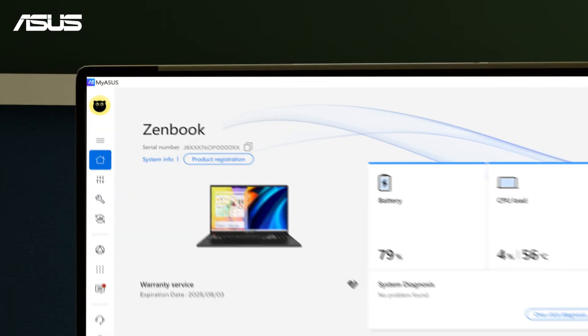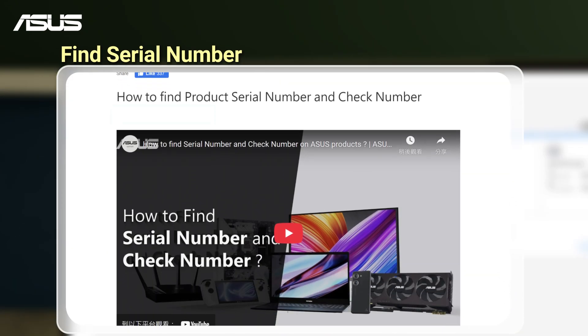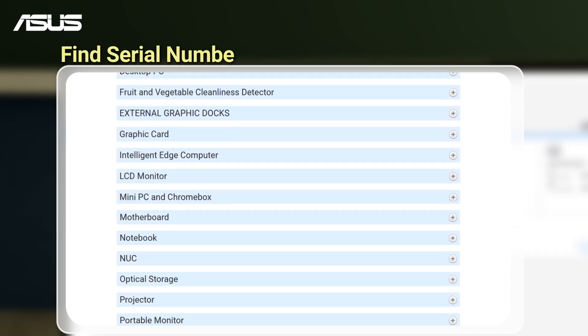To check your warranty, first locate your device's serial number. You can check the video and related FAQ article on the Asus Support Site if you don't know how.